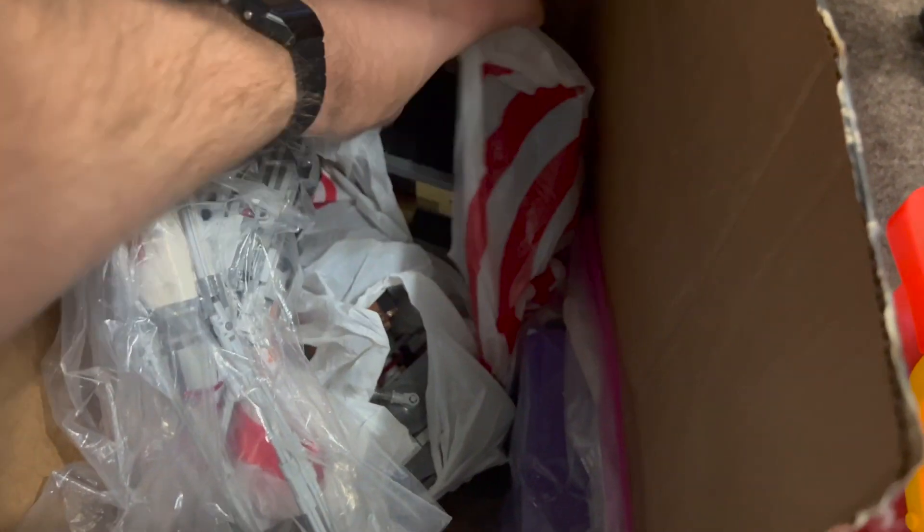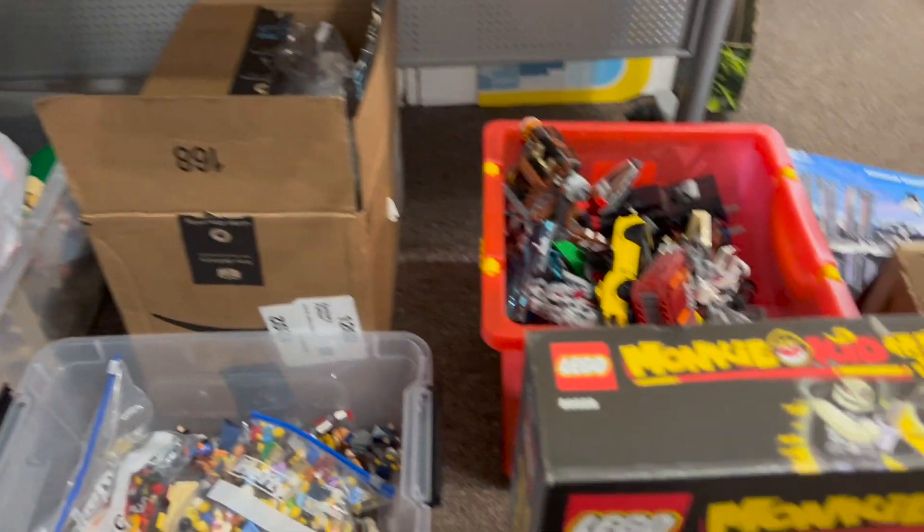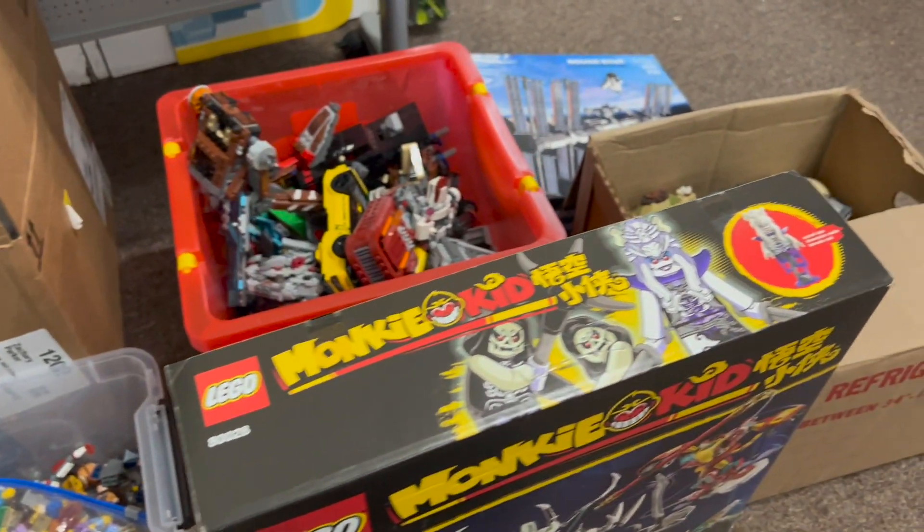Yep, AT-ST Raider. Some Harry Potter. A little light on the built sets, which is fine. We do have a few more sealed ones around the store — we'll go check those out in just a second.